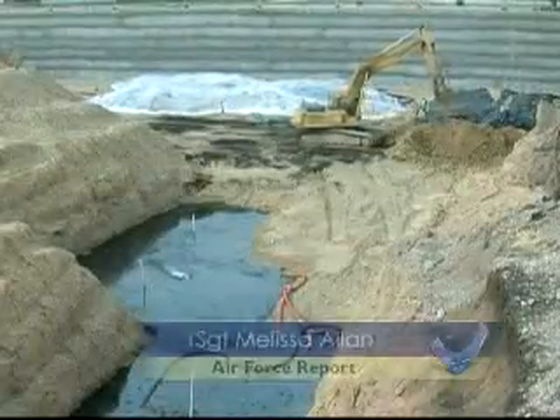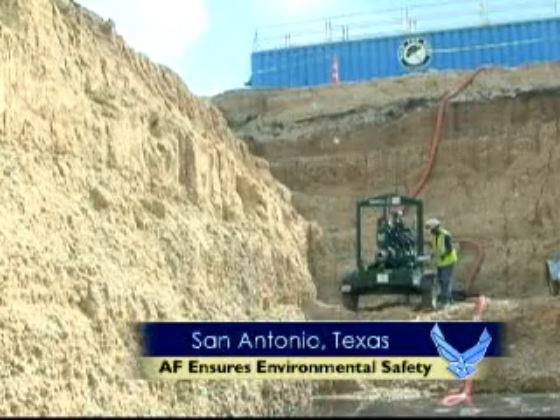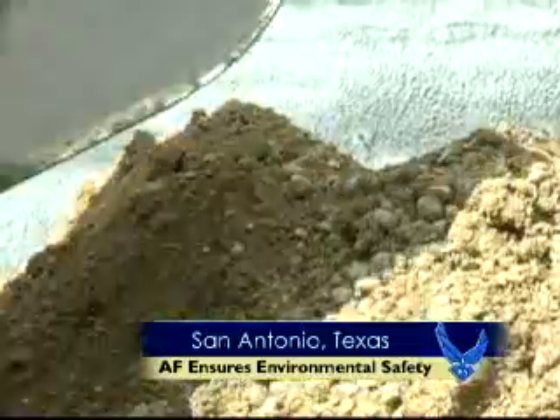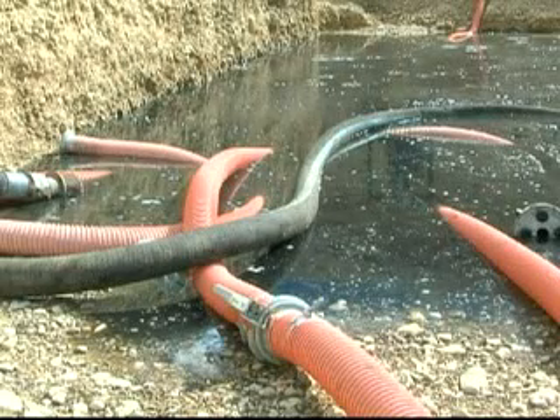This hole is about the same square footage as two football fields, nearly 50 feet deep. The soil that used to be here was contaminated with tetrachloroethylene. That bubbling is actually a good thing — it means bacteria used to clean the soil is doing its job.